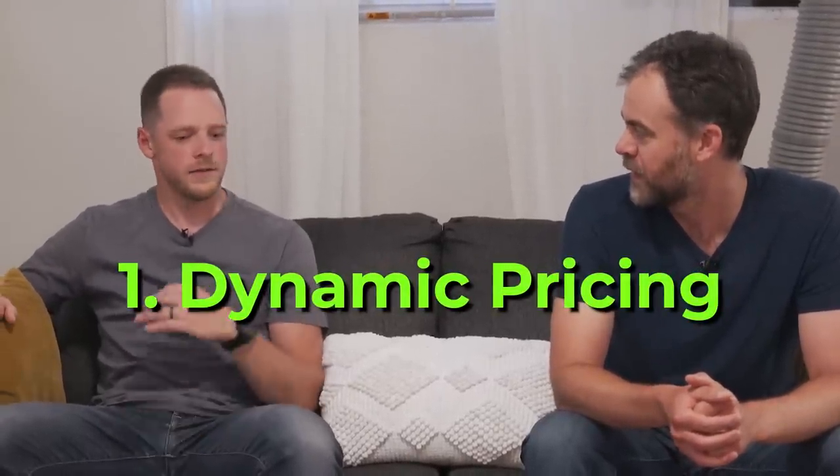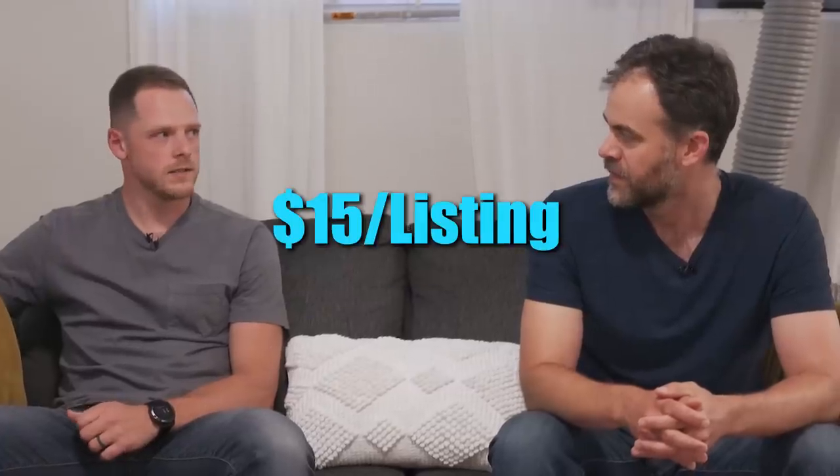Jordan has three main pieces of software he uses to optimize his time, guest experience, and revenue. The first is dynamic pricing. Rather than manually tracking demand on certain weekends or times of year, we rely on that software to change pricing within Airbnb to maximize revenue. It saves me a couple hours a week on pricing research, and I estimate it boosts revenue by about 15 to 20% because weekends and high-demand periods get priced far higher. It costs about $10 to $15 per listing — more than worth its weight in gold.